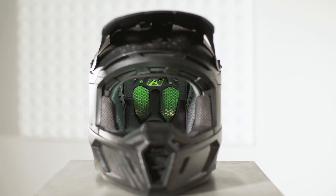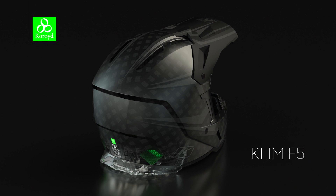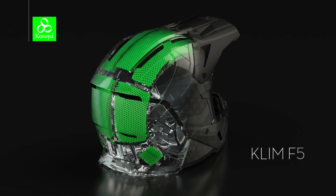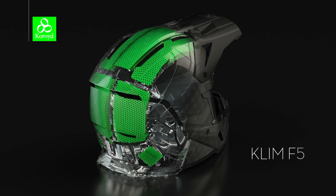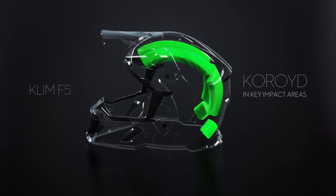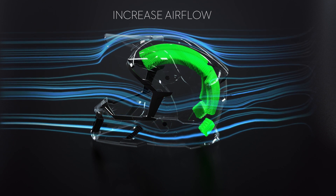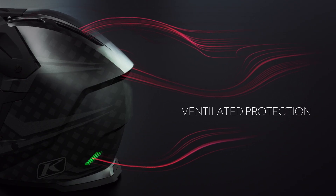The F5 Choroid helmet is the most advanced helmet we've produced to date. In a power sports first, we've removed sections of the EPS, or the internal liner, and replaced them with Choroid welded tubes. We have positioned the Choroid in the helmet to improve both breathability and impact protection. Choroid welded tubes allow more air to enter the helmet while riding, and also while being stationary, they allow the hot air to escape out of the helmet.